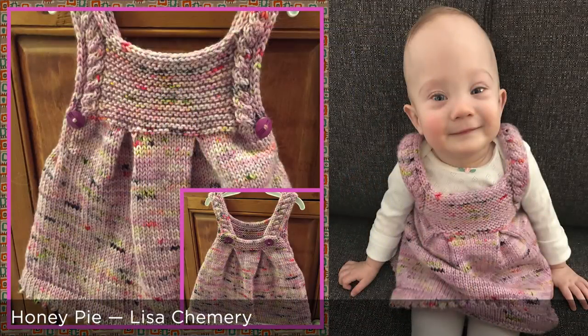One other FO I wanted to mention is the little Honey Pie jumper that I did for Molly for her birthday. We'll put a picture in and ask Rachel if she has a picture with Molly wearing it. That little jumper is by Froganette — Lisa Shemery on Ravelry — done in Hedgehog Fibers Merino Aran, the same yarn as the booties. It turned out really cute — it's got garter stitch across here and a little picot hem. Adorable.